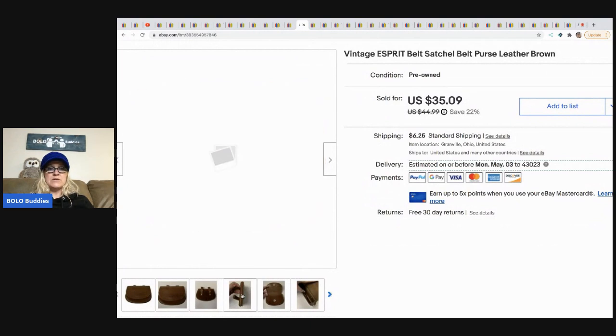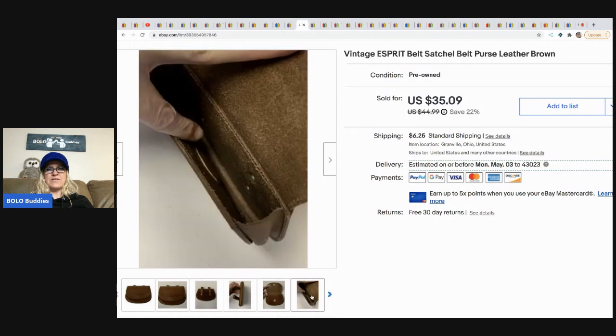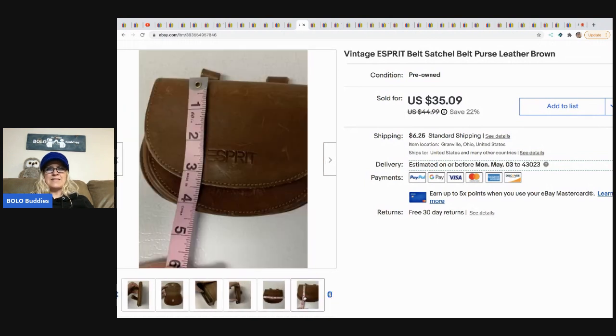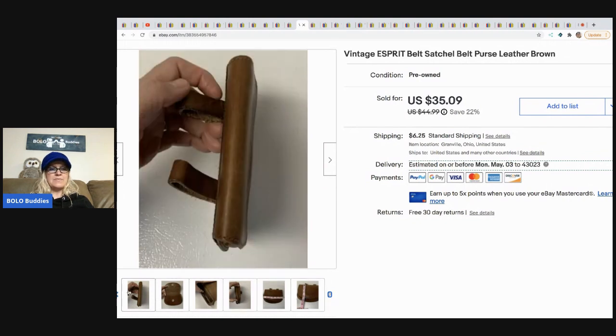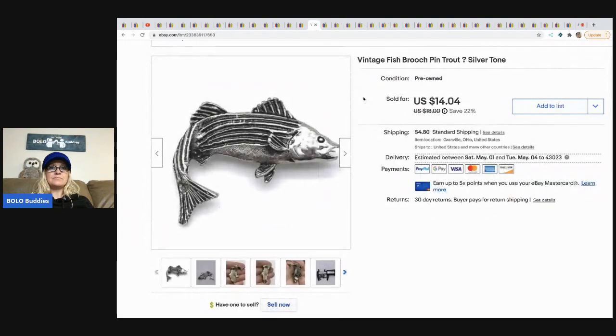The next item is this Esprit satchel — it has loops to go through your belt. It's small. I believe I got this at the garage sale where everything was free; you can check out my 'I got it free garage sale' video. I sold it for a best offer of $30 and the buyer paid shipping. The next item is this vintage fish brooch — I think it's a trout but who knows. I got this from my bulk buy on eBay and sold it for $14.04, buyer paid shipping.